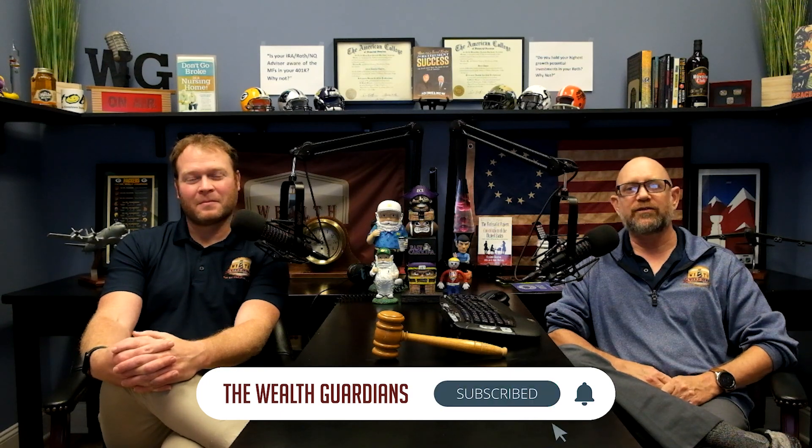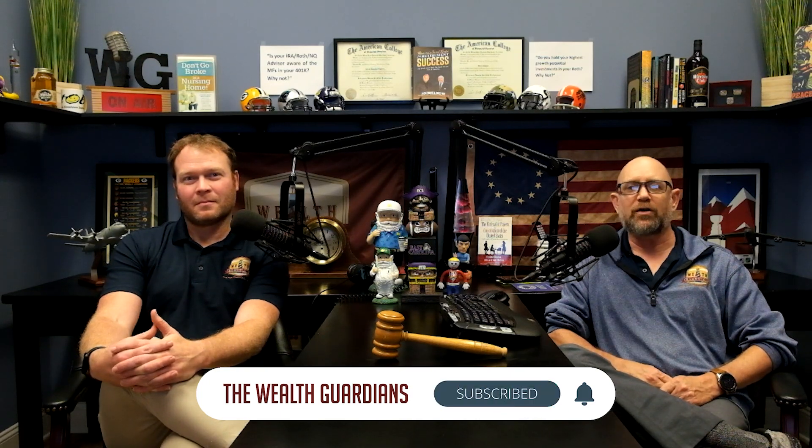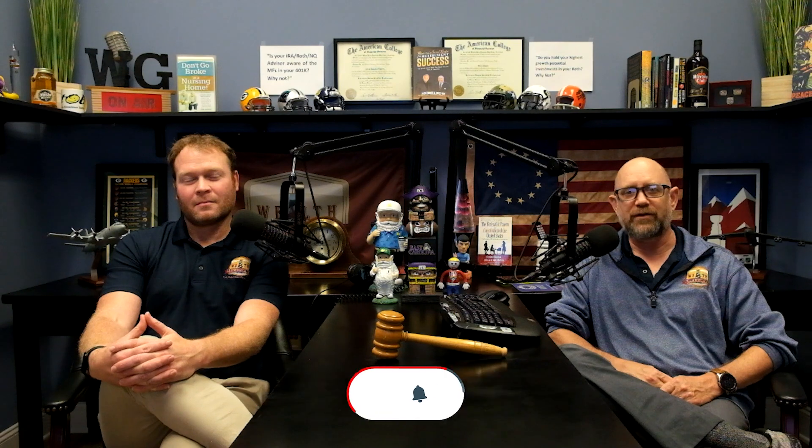See these like and subscribe buttons down below the screen? Feel free to hit those if you want to catch future episodes of The Vault with Doug, Garrett, and myself moving forward.